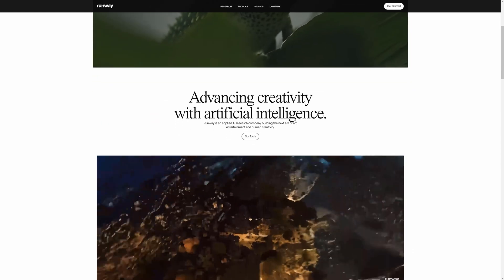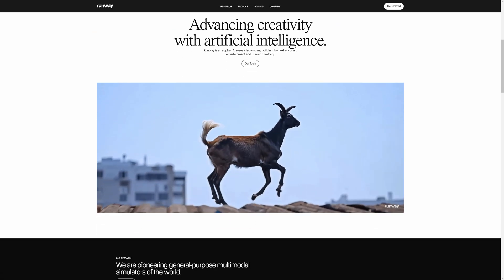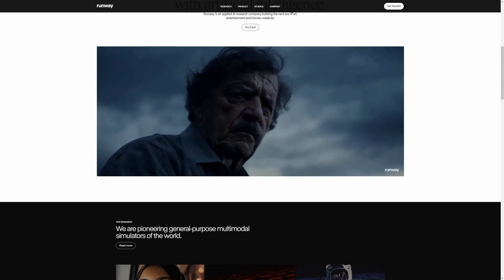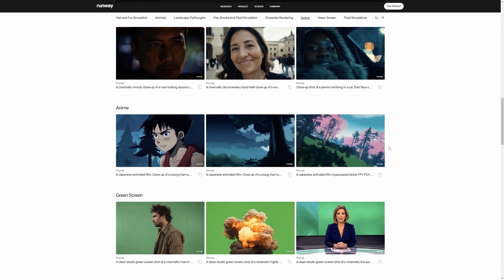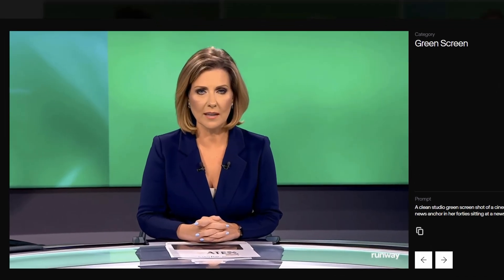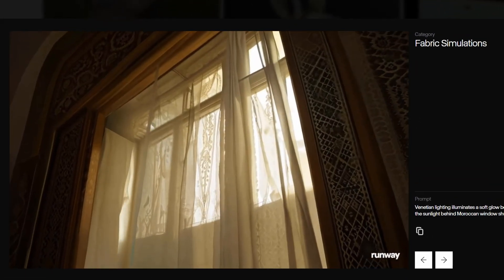Before, we could only animate part of the image that was already created. Right now, we can animate the whole image as well as create a video from scratch by typing a prompt. Many creatives use Runway for various purposes, and it looks like a very promising tool for architectural visualization, making the process much easier and more efficient. So let's see what it can do.